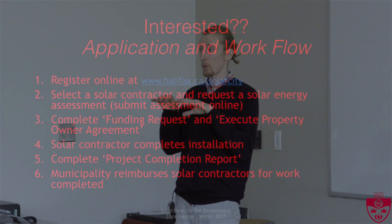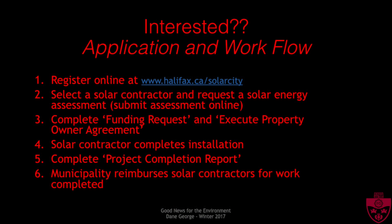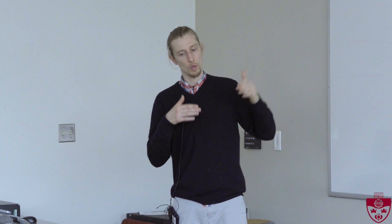If you're interested, this is the process you have to go through. You can sign up online at halifax.ca/solarcity. You can select a contractor — there's a list available online — and get them to do a solar assessment of your home. Then you submit some of the paperwork they provide and apply for funding through that same process. Once the solar contractor has completed the installation, you fill in another report, submit it, and the municipality will actually pay the contractor for you, so you never have to have that amount of money up front, which is a really great thing for some homeowners.